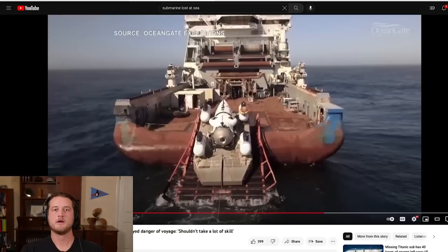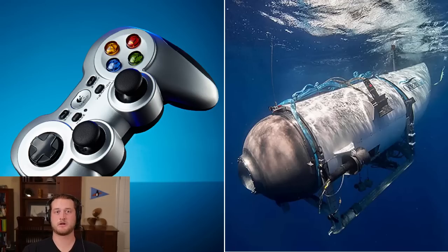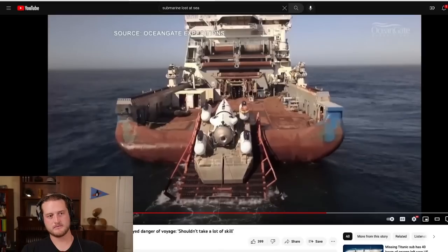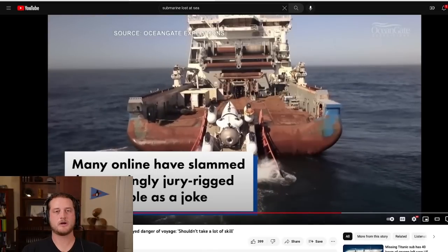David wasn't thrilled to see that the whole thing was run off an Xbox or game controller. I understand his surprise, but I think that's probably not as uncommon as people are making it seem. A lot of engineers use parts that already exist — like a game controller — because they're reliable and well-manufactured. I don't disagree that it doesn't instill a lot of confidence, but it's a common talking point that may be somewhat overstated.